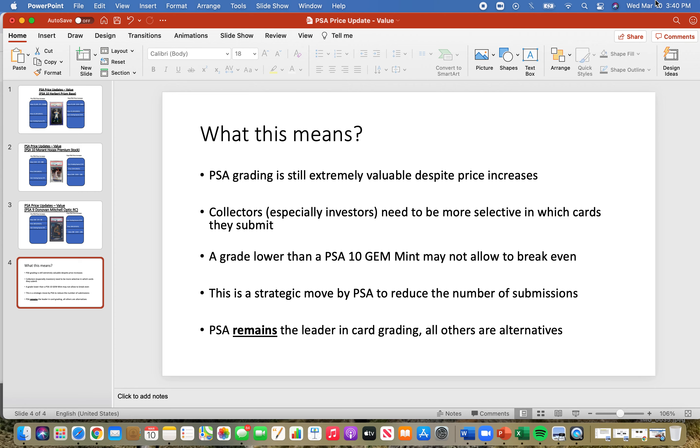This is a strategic move by PSA to reduce the number of submissions. We're probably going to experience a shakeout period where collectors won't be submitting lower-end cards like the Ja Morant Hoops Premium — which is good for the hobby. PSA will be able to catch up on submissions, and the value of high-end PSA 10s will only go up because there'll be fewer PSA slabs out there. I expect this strategy will work, and it's good for the value of PSA and the longevity of the company.